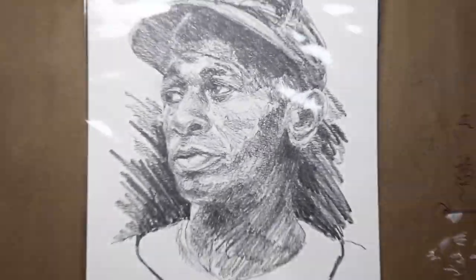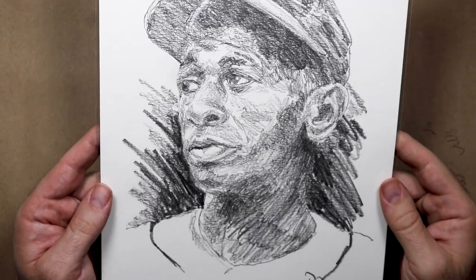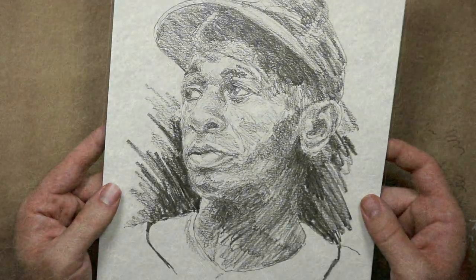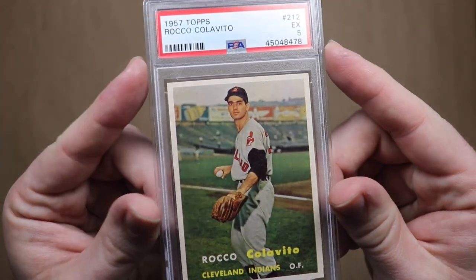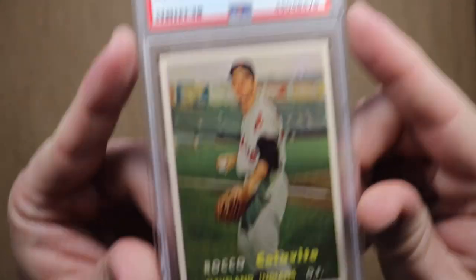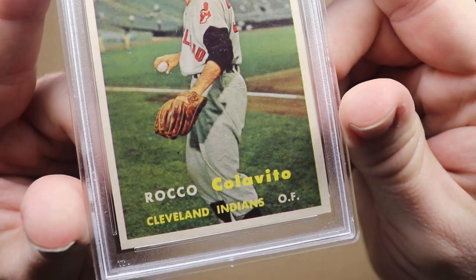Speaking of Satchel Paige, Number 2 is an original Dick Perez drawing of Satchel Paige and I'm pleased as punch to own that one. And Number 1 is my 1957 Topps Rocky Calavito Rookie card. This is another card I was patient with — I just waited for the right card to come along at the right price — and this one is just absolutely gorgeous. I love it, love it, love it.